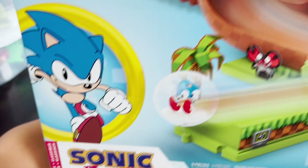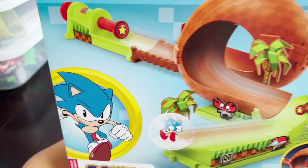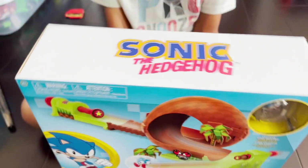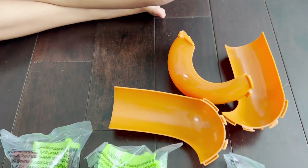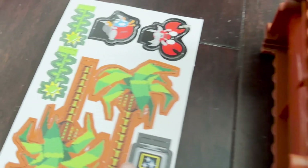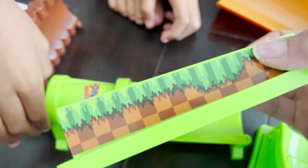Today we are unboxing the Sonic the Hedgehog pinball track set and we're gonna do a round of Sonic Does Math. Are you excited? All right, but before we can play Sonic Does Math we have to open this up. There are three loop-de-loops, some stickers, and we push that back — got the Green Hill stickers on the side.